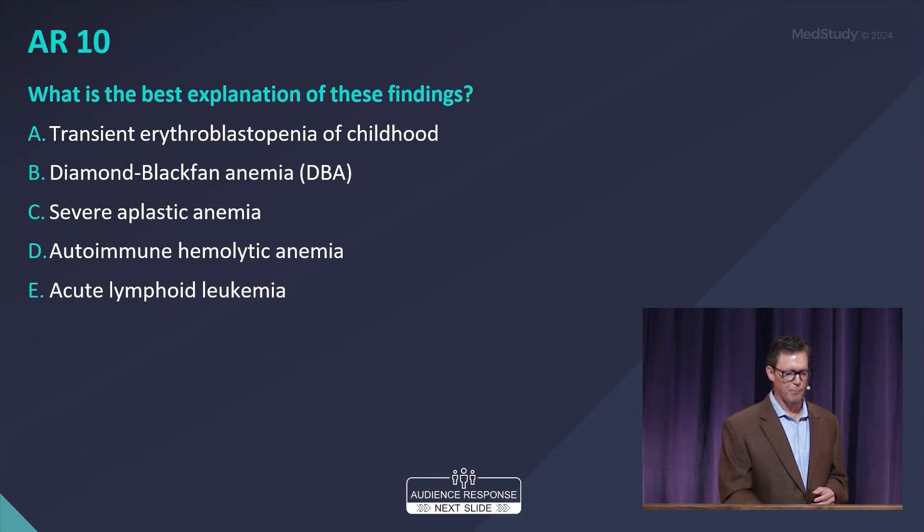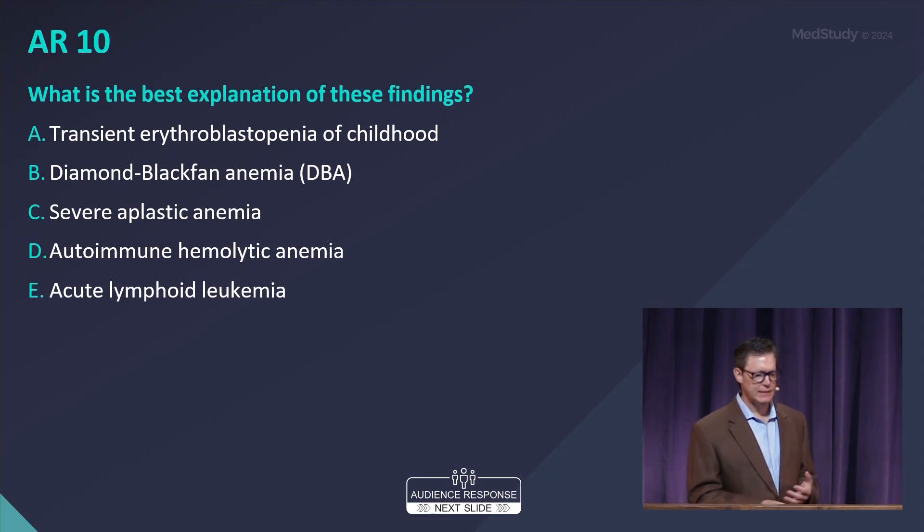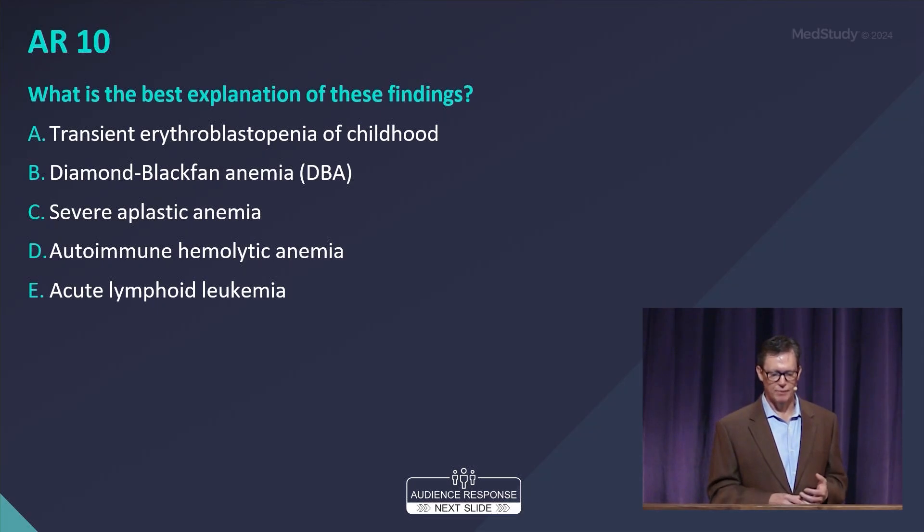So what is the best explanation for these findings? A, transient erythroblastopenia of childhood; B, Diamond-Blackfan anemia; C, severe aplastic anemia; D, autoimmune hemolytic anemia; or E, acute lymphoid leukemia.